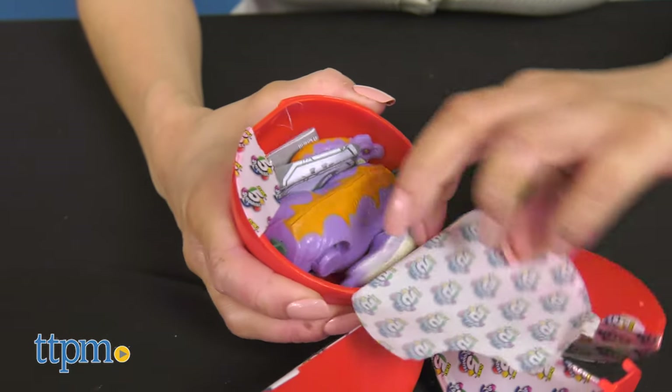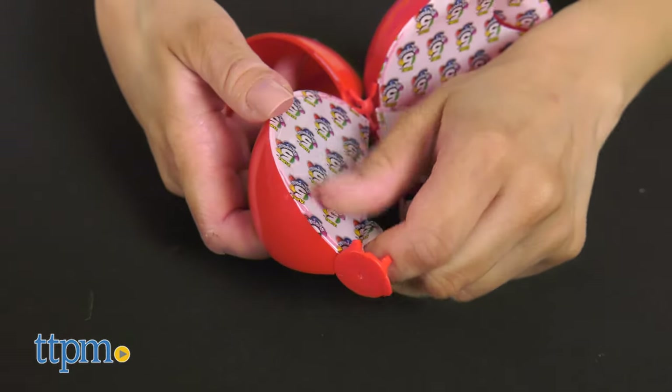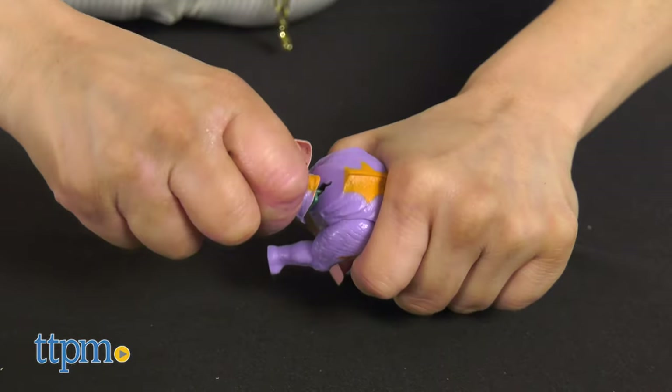With the Dino Strike Hunt Collection, kids can hunt, trap, and battle surprise dinos. There are sets to collect. With each slice of the ball that you unpeel, you'll either find the pieces for building a hunting vehicle or the pieces for the dinosaur.